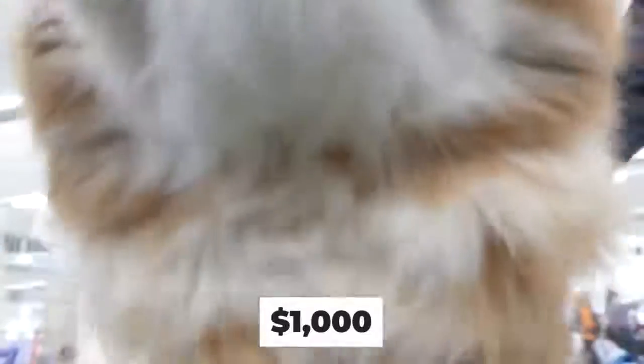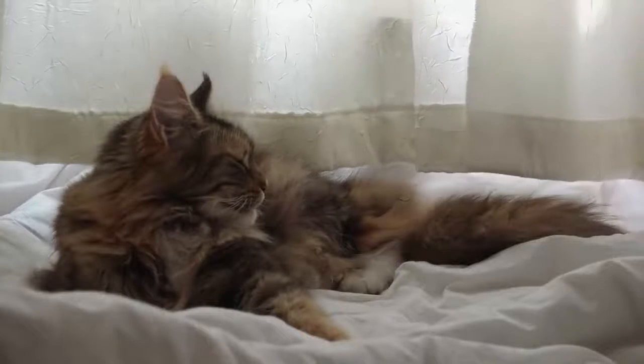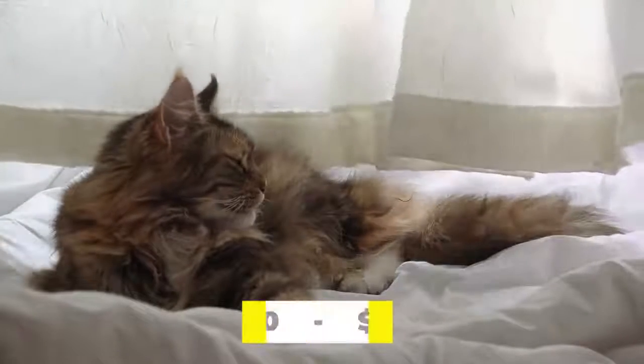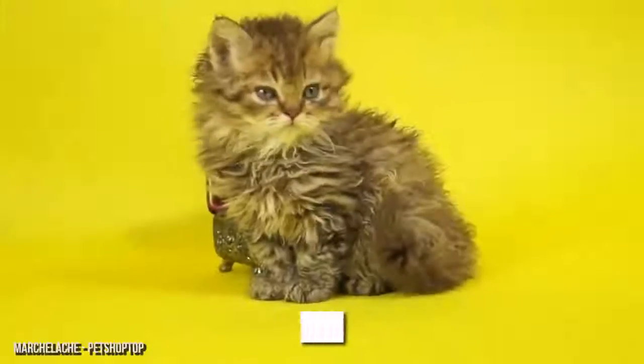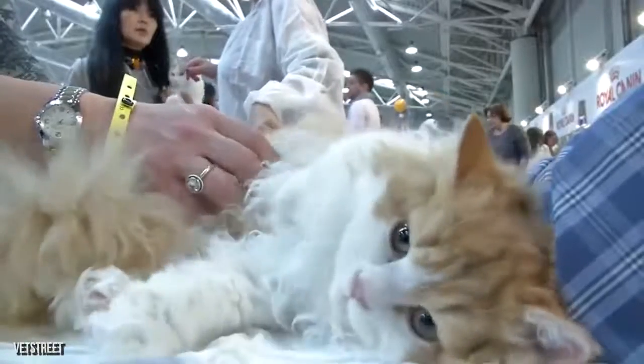Due to their great reputation, Maine Coons can be pricey to purchase. With a lowest estimated fee of around $1,000, a 10-week-old male purebred is valued at around $1,500. Maine Coons can even go for much more, with further estimates coming in at between $2,000 and $3,500.